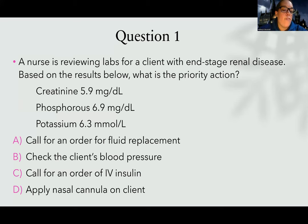Choice C: call for an order of IV insulin. IV insulin is a treatment for high potassium — I'm going to keep that in mind. Choice D: apply nasal cannula on the client. A lot of times people choose oxygen because it seems like the quick first thing and doesn't everybody need oxygen, but would oxygen change their potassium at all? No. So really the only choice that is going to immediately take action to fix the problem is going to be C.